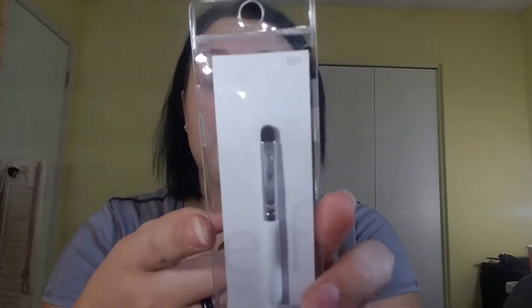I also got a smudger brush. And then I just got an eyeshadow brush, one of their flat paddle eyeshadow brushes. And then I also got a concealer brush, but I'll actually probably be using this to kind of work color in for darker shades.